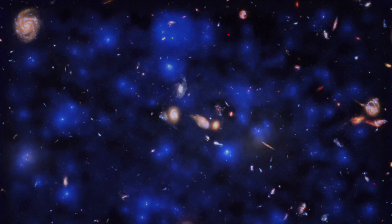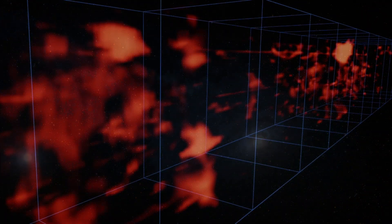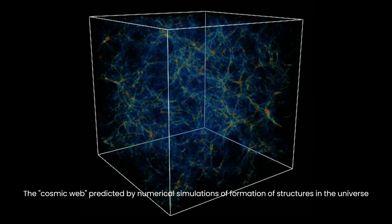To overcome the complications posed by Earth's atmosphere and other sources of light, the researchers developed a method to subtract background light from their observations. By scrutinizing various patches of the sky, they pinpointed concentrations of Lyman alpha emission, constructing a three-dimensional map of the cosmic web.